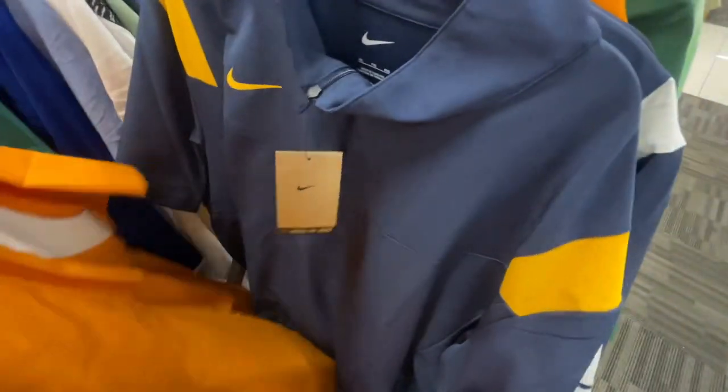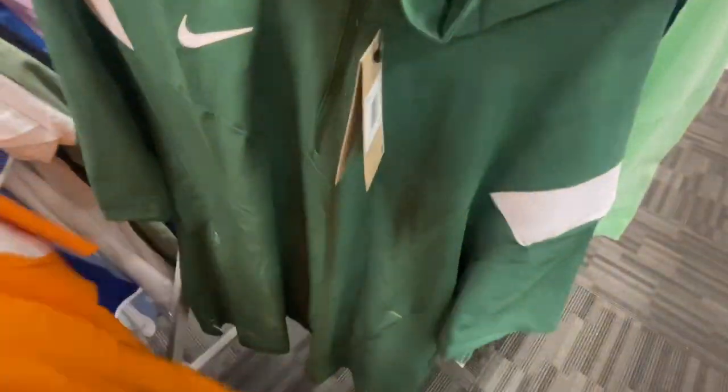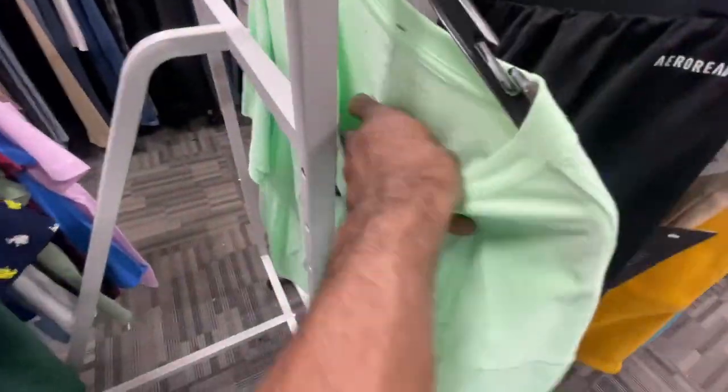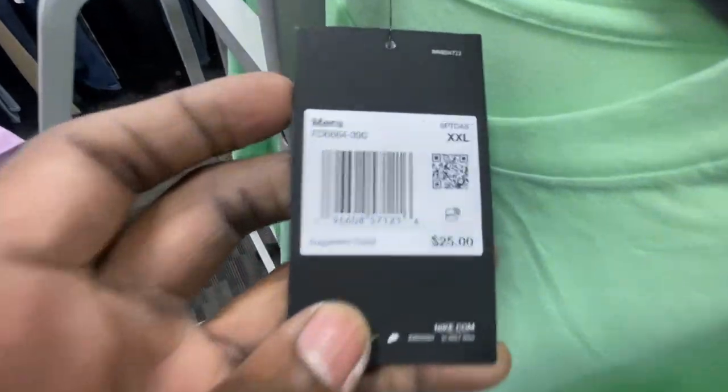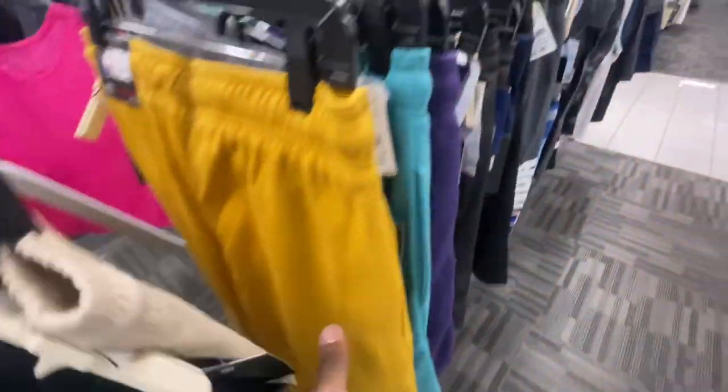They also had a $30 extra large orange and white shirt and a Chargers one. Another Nike shirt here — $25 retail, double extra large, going for $13. Now we're back to the end of the shorts section, so let's jump over to the shoes.